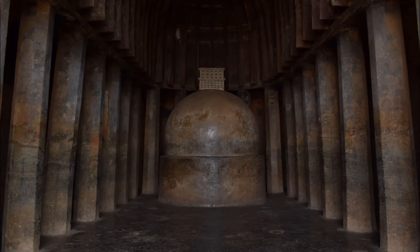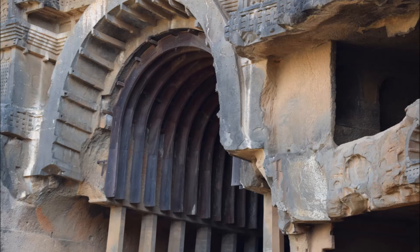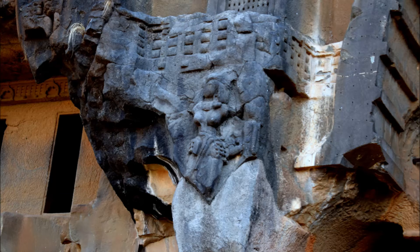The veranda leads to the most prominent excavation, the Chaitya Vihar, i.e. the prayer hall. Another notable feature is the use of a horseshoe-styled wooden architectural structure as the ceiling in the Chaitya Vihar. The prayer hall has a pillar structure adorned with reliefs and a beautifully carved external facade.